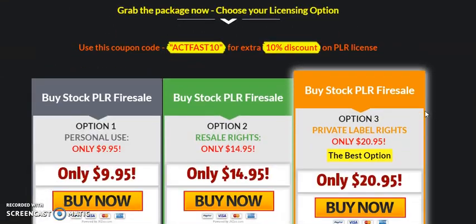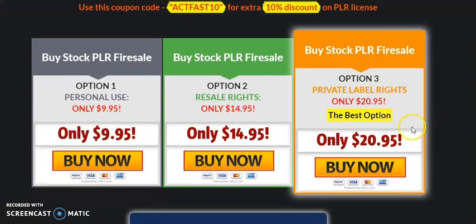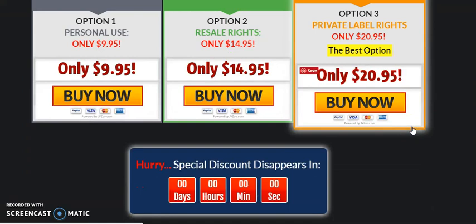There are three separate purchase options depending on what use you intend to put these images to. There is a personal option at $9.95, an option which gives you resale rights at $14.95 — which means you can sell individual rights — and then there is the private label rights where you can resell the package, and that is $20.95.